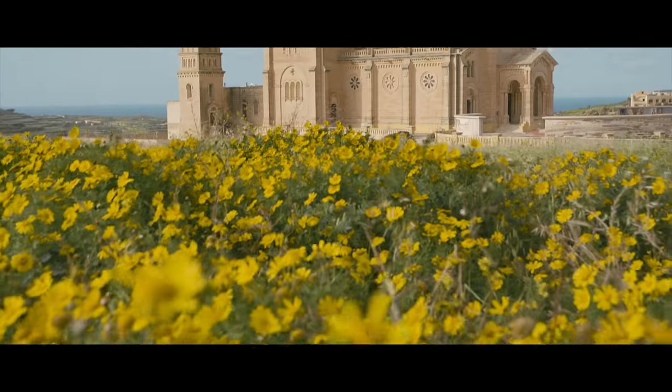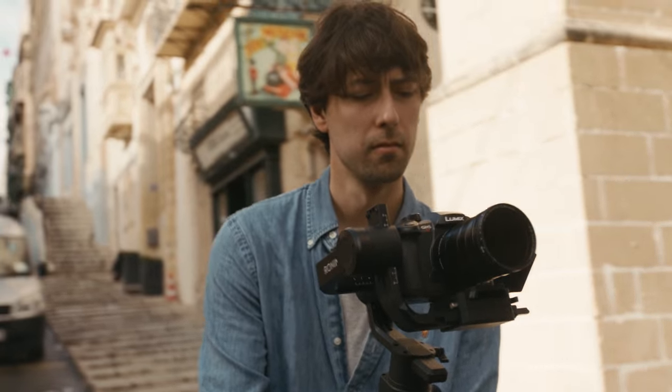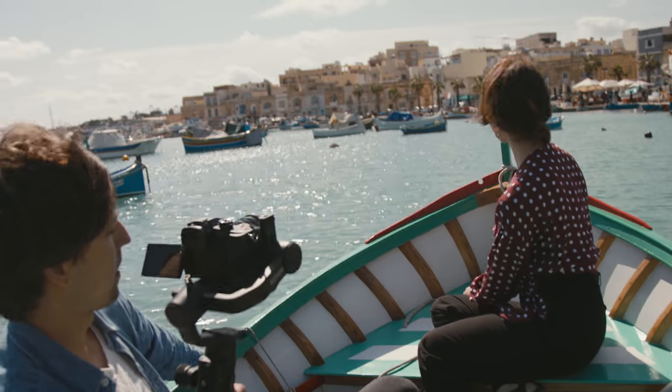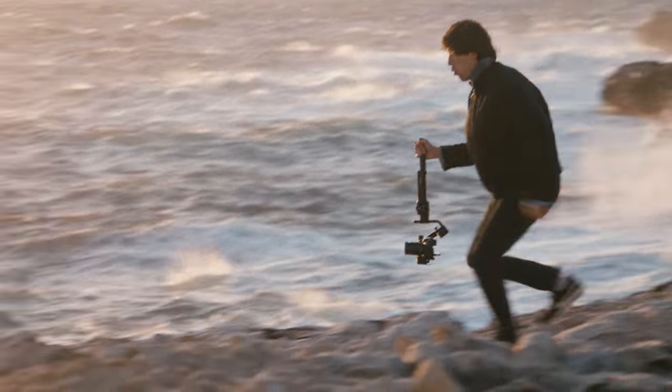The Ronin S allows us to capture perfectly stable, beautiful dynamic shots in different situations, whether that's running up the stairs in the city, shooting from a moving boat, or even running in a rocky terrain.